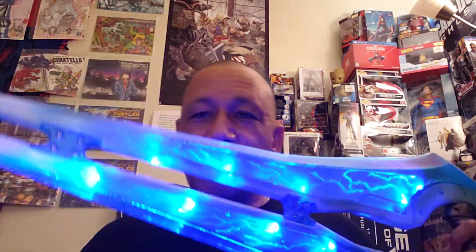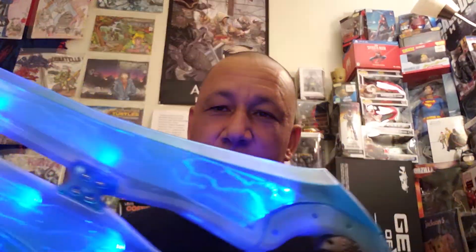Oh, I like this thing — my energy sword!